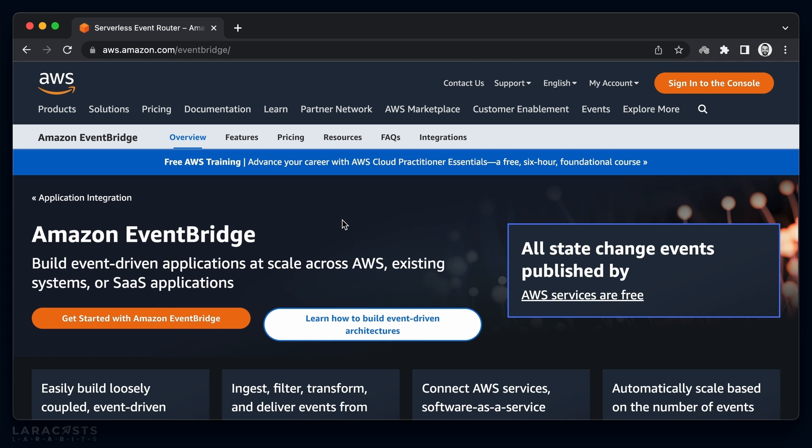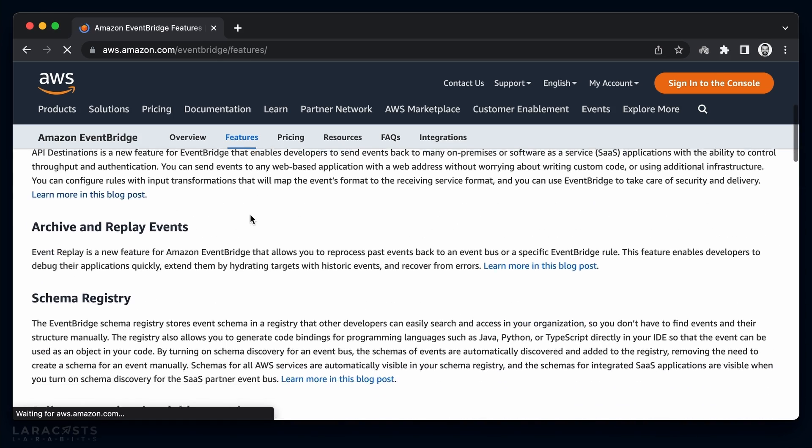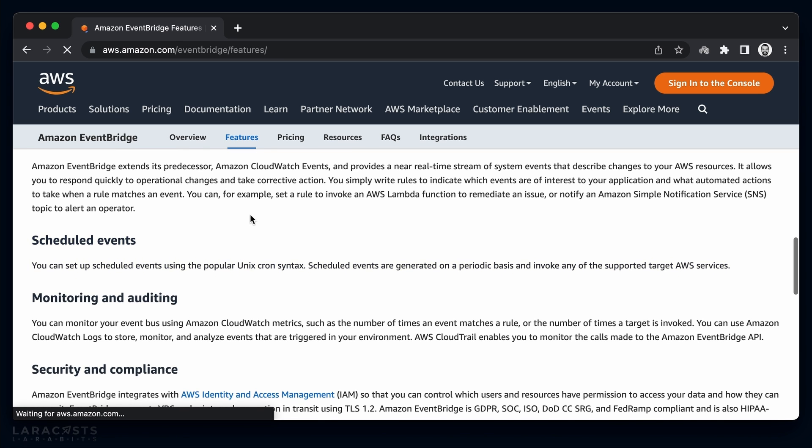If we go to the EventBridge website on Amazon and click on the features tab, we can see it offers a lot of features. Scrolling down, we can see that EventBridge allows us to set up scheduled events using the familiar cron syntax, and invoke any of the supported AWS services in response to those events. One of those services is AWS Lambda.